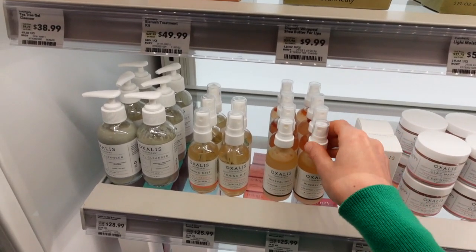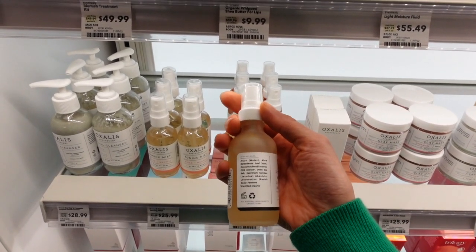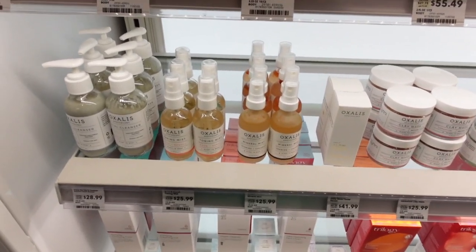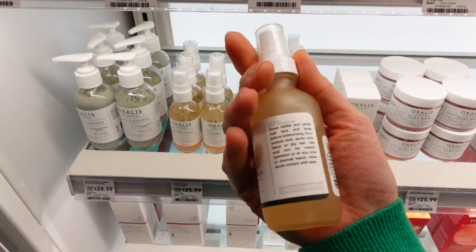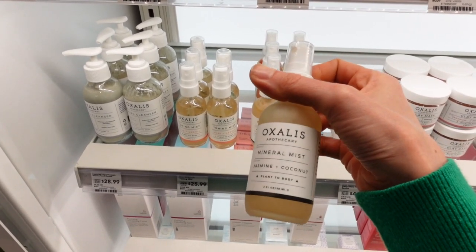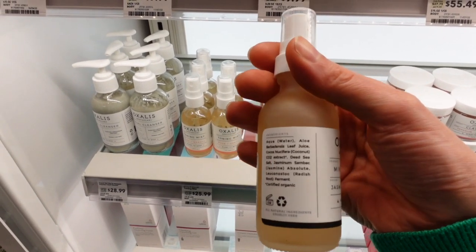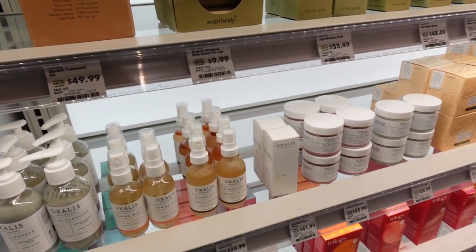Facial mists are not really necessary. Just spraying scented water on your face is more of a pleasantry rather than a benefit to your skin. If anything, it increases evaporative water loss, which can end up drying out your skin to a certain extent and being irritating.